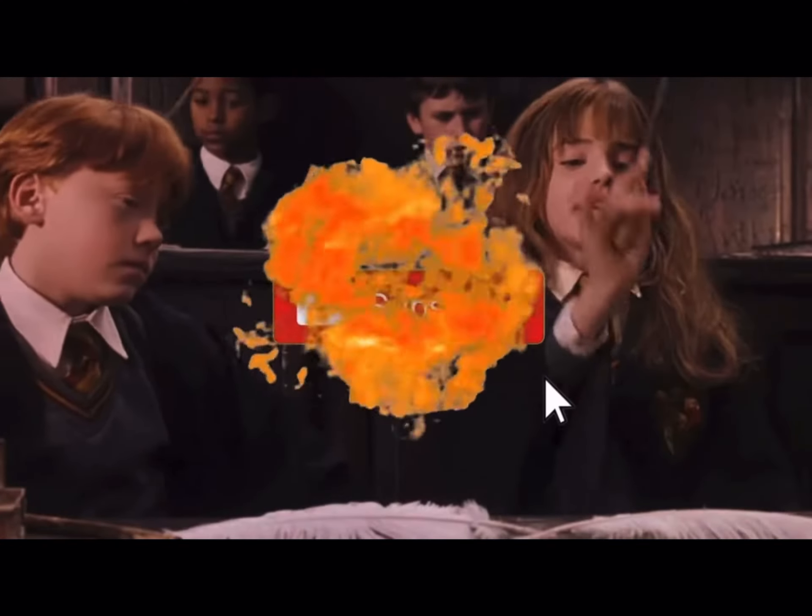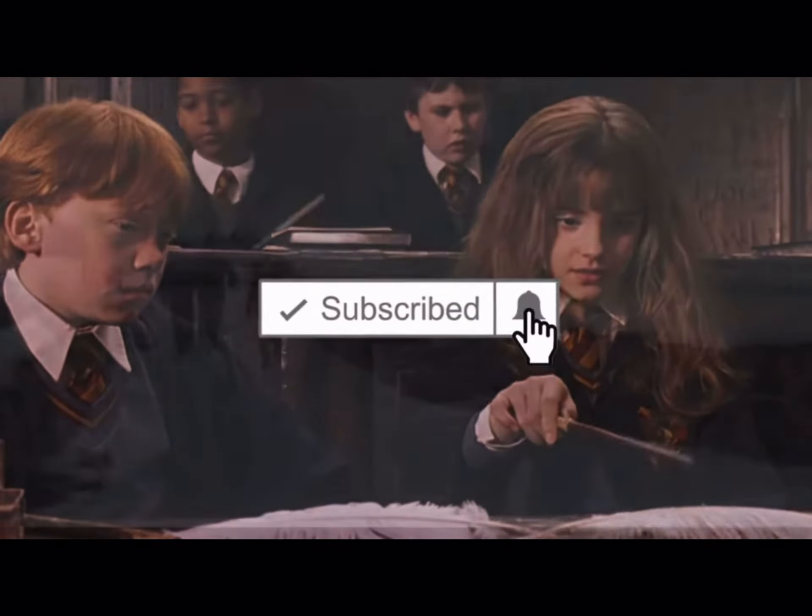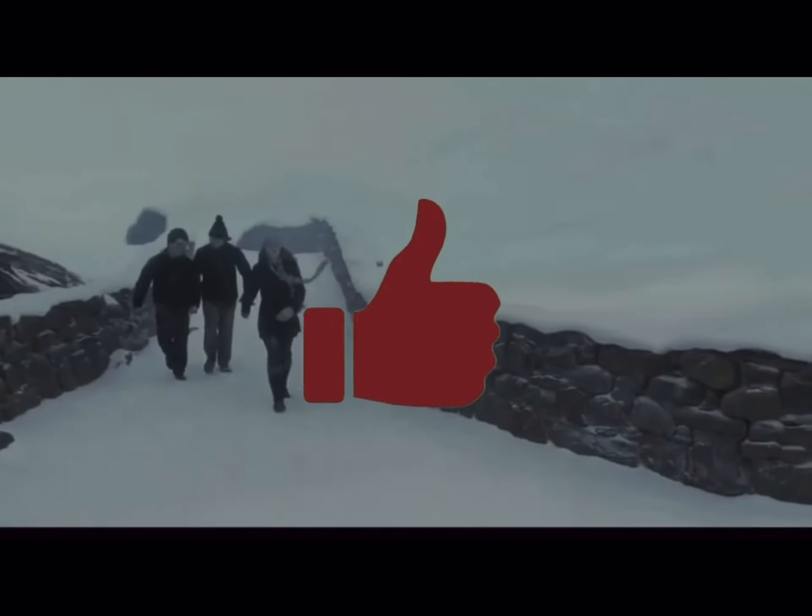But before I get started, if you love Harry Potter as much as I do, be sure to subscribe and give this video a thumbs up.